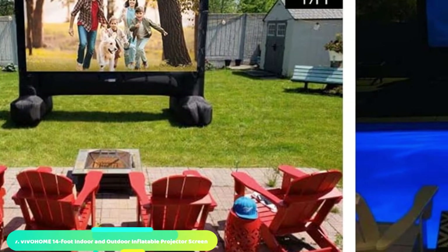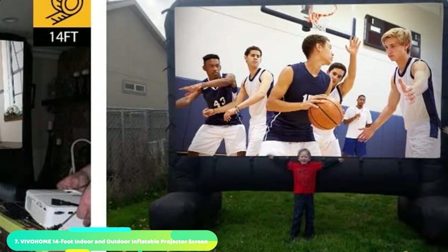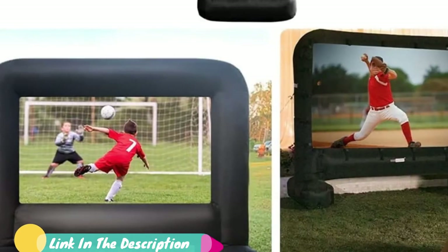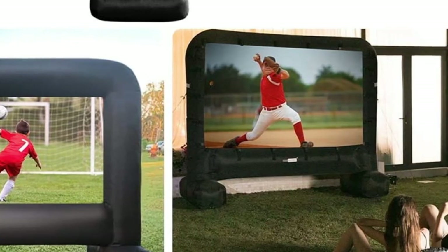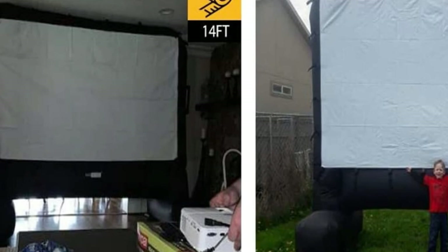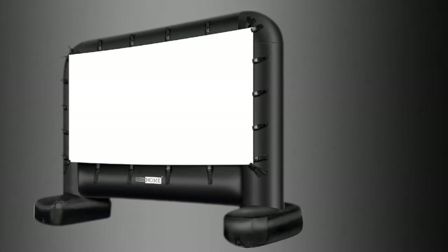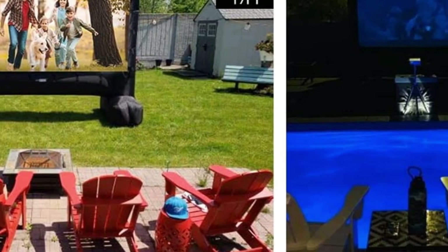Moving on to number 7, the Vivohome 14-Foot Indoor and Outdoor Inflatable Projector Screen. We love this backyard movie screen for its ease of setup, featuring an adjustable buckle-down screen and an internal blower. It's large but not so big that you need a huge space — a perfect blend of large yet manageable. Unlike other inflatable screens, the screen attaches to the inflatable frame with side-release buckles, letting you tighten and adjust the screen for a perfect image. The internal blower inflates the screen in minutes and quietly keeps it inflated during viewing, so you don't have to worry about it losing air.